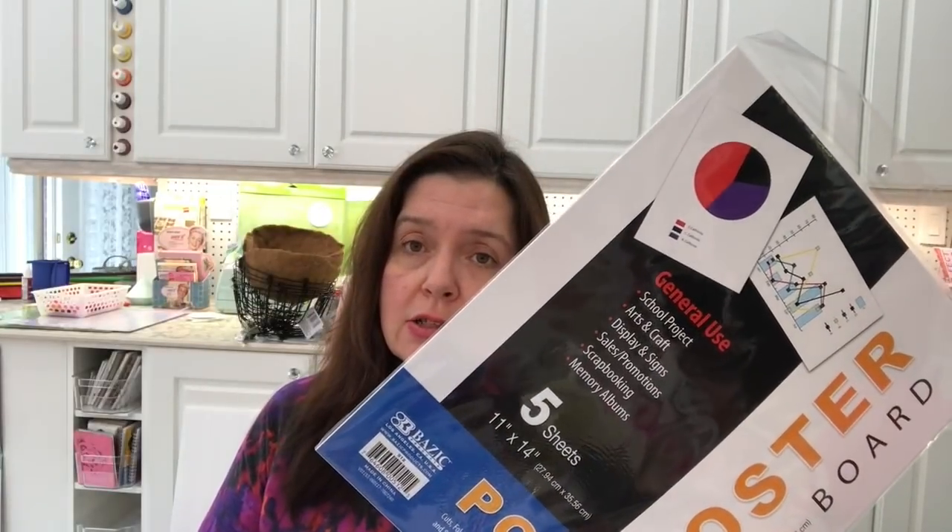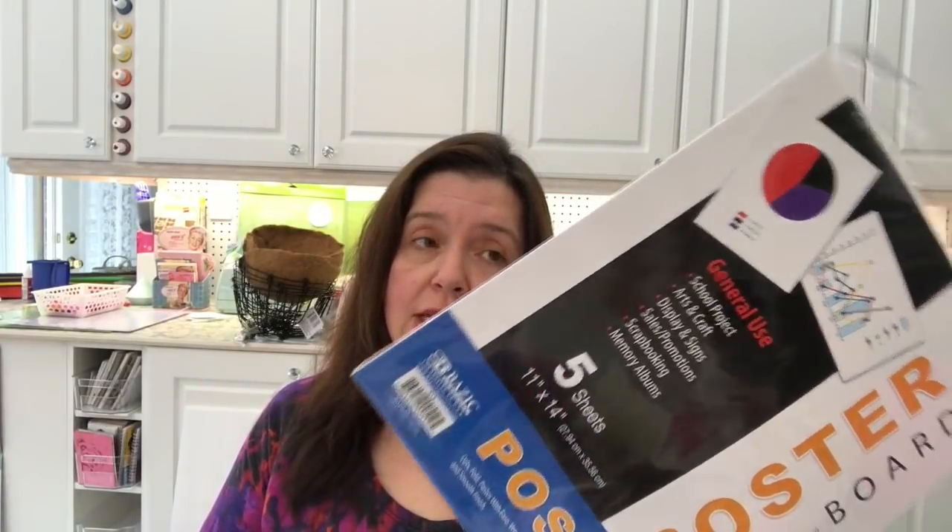I like picking up the packages of white poster board at Dollar Tree — I think they're a very good deal. They're nice poster board, a nice size to work with: 11 by 14, and you get five in a package for a dollar 25, so that's pretty decent.